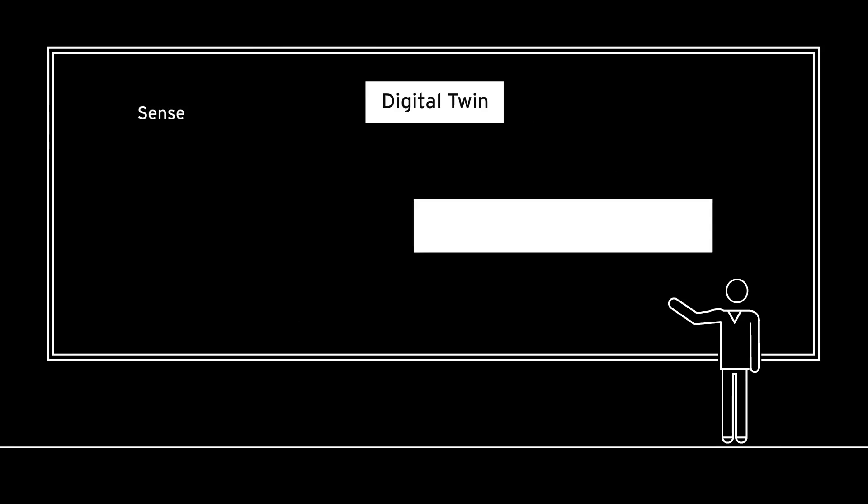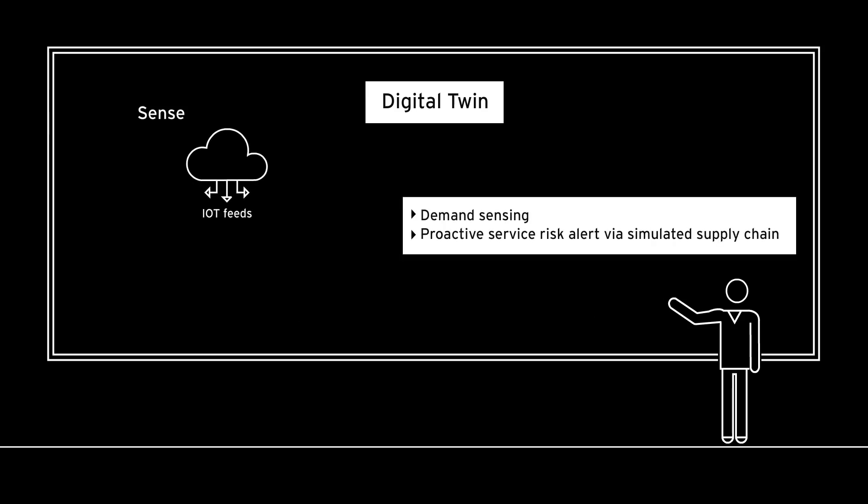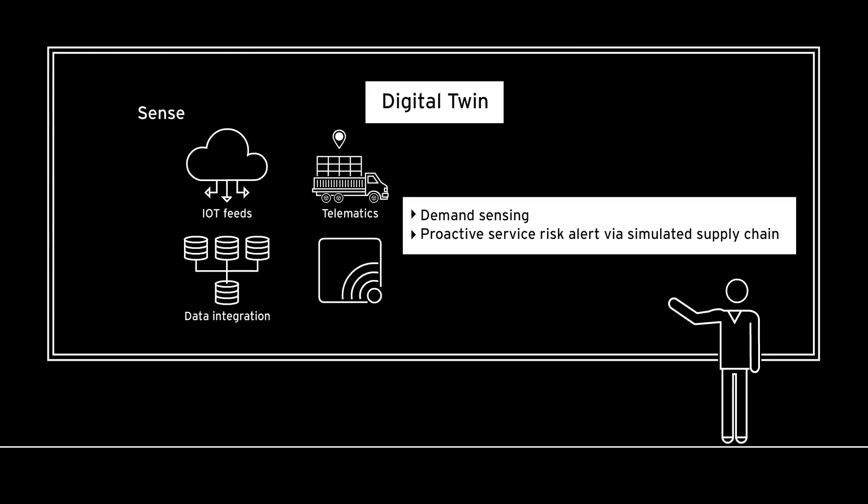Sense: predict issues early using data feeds from sensors, partner and supplier data, and weather events.